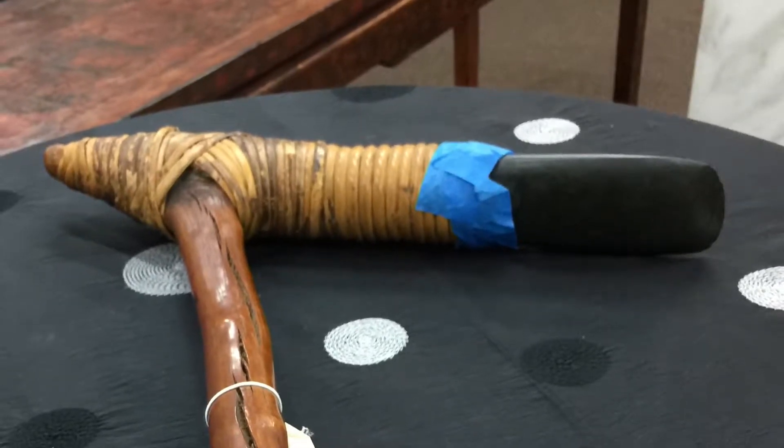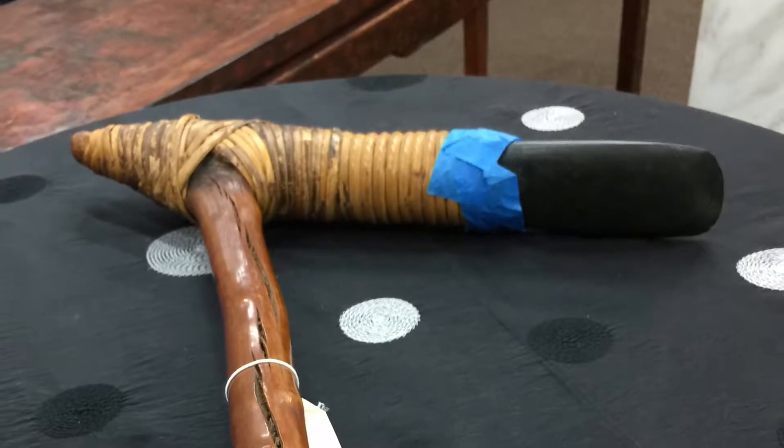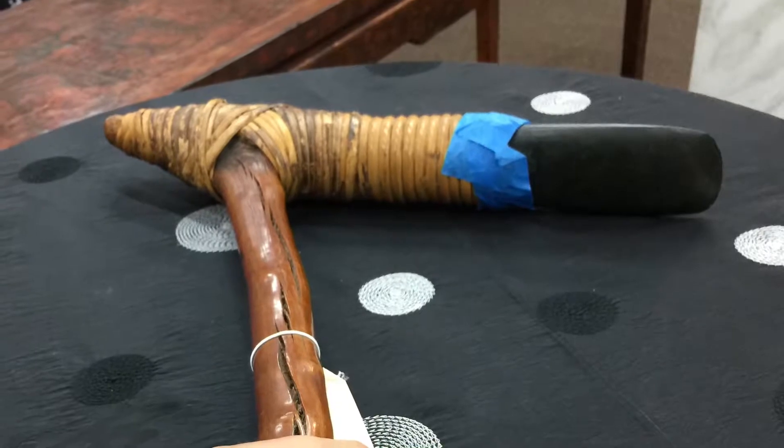Here's one of the more unusual items I've gotten to hold, and I think at this point that's really saying something. This is a ceremonial adze from Mount Hagen — hope I'm pronouncing that correctly — in Papua New Guinea.